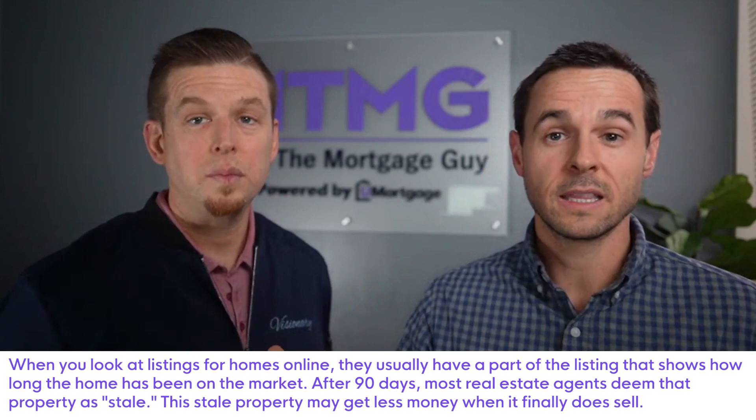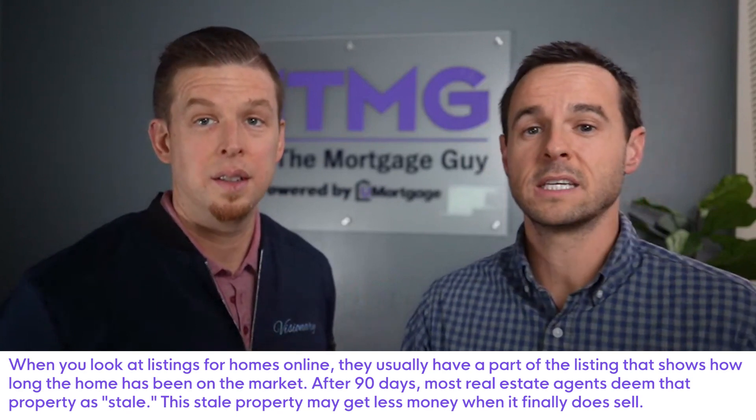There might be some properties that have been on the market for a hundred days and may have never changed the price, with just no prospects going or anything. Then yeah, that's going to be a situation where you write a lower offer, you negotiate it down. Probably the comps are supporting a lower price than where that one's listed at. And that's going to be right for that situation.